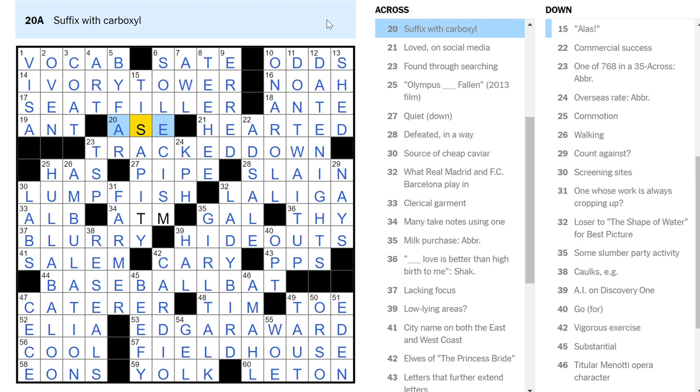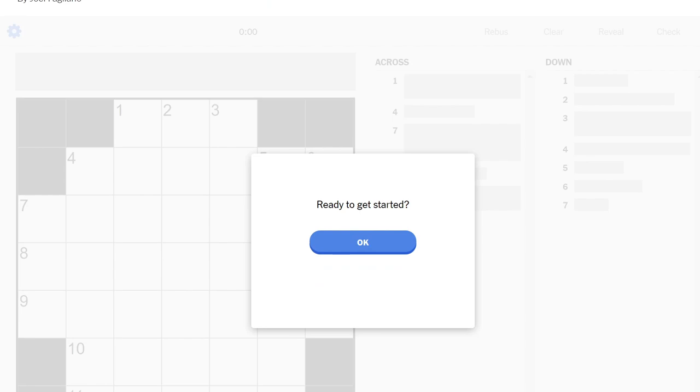Just over half an hour, and I needed help with three letters — not bad for a Saturday. And it gives me an excuse not to do the Sunday, which I'm always happy to have. It just takes so long.